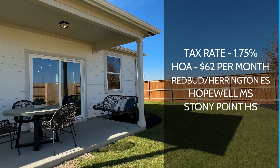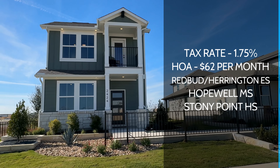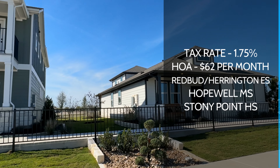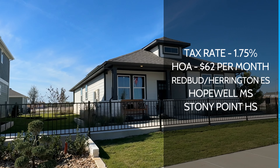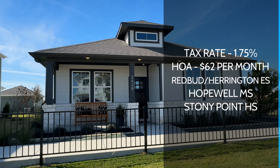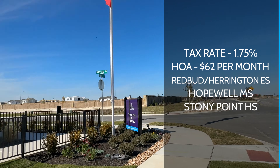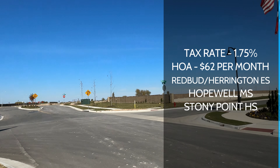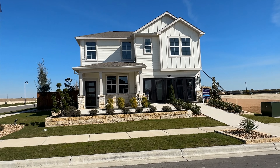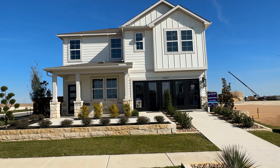Your HOA is going to run about $62 a month as per the website right now. The community is going to be zoned to Round Rock ISD schools. There are a couple of different elementary options, so you may be zoned either to Redbud or Harrington Elementary, Hopewell Middle School, and Stony Point High School. That's what the schools are being zoned to right now, though with schools, things change.